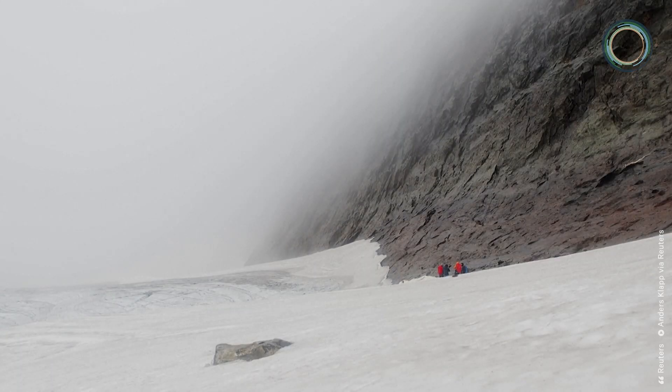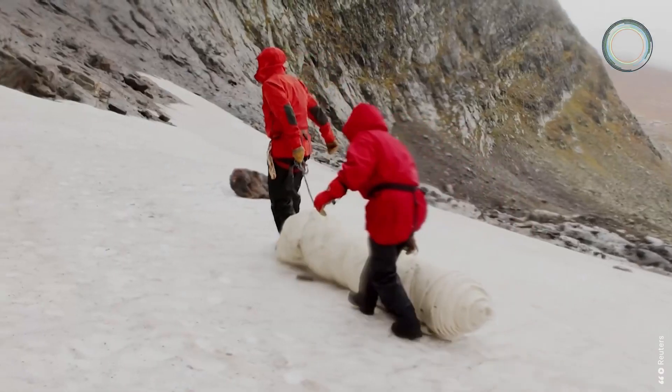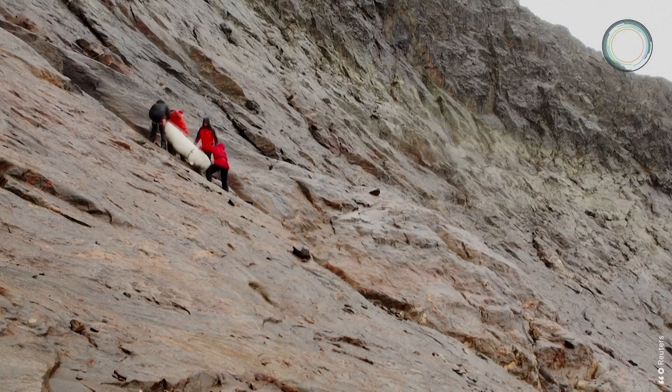While covering glaciers has been tried elsewhere, this is a first for Nordic countries. The team hopes to recreate the experiment, cover more surface area, and get more scientists involved. This is a test, and now we're deciding: can we enhance this area? Is it possible to do without emissions? Can we show how much we can protect this area?